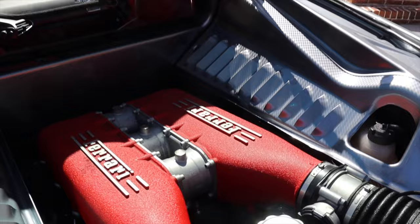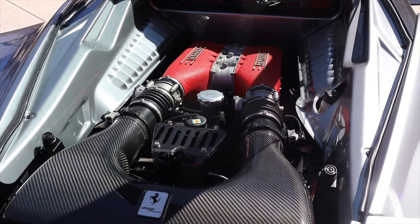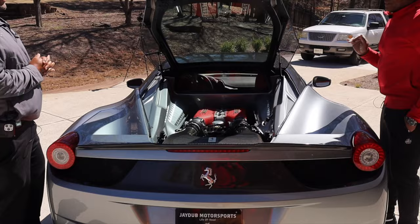Folks, this was the last naturally aspirated V8 they put in a Ferrari. No twin turbos. When they came out with the 488, they put twin turbos on and went to a smaller displacement — I believe a 3.9 liter. So this is the last naturally aspirated. It shifts hard — it's quick, there's no lag. It just goes. I believe these were mated to a seven-speed dual-clutch transmission.